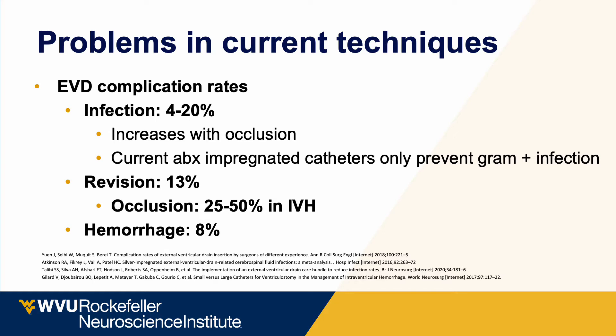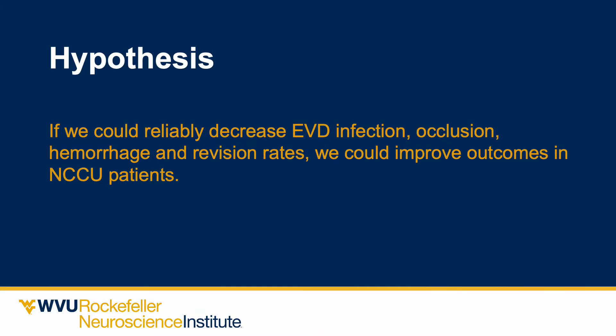There is also EVD-associated hemorrhage risk. Based on that, I would argue that if we could reliably decrease our rates of EVD infection, occlusion, hemorrhage, and revision, we can improve outcomes in the patients we treat in the neurocritical care unit.